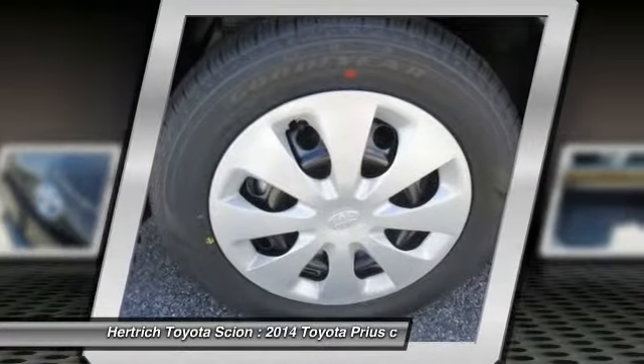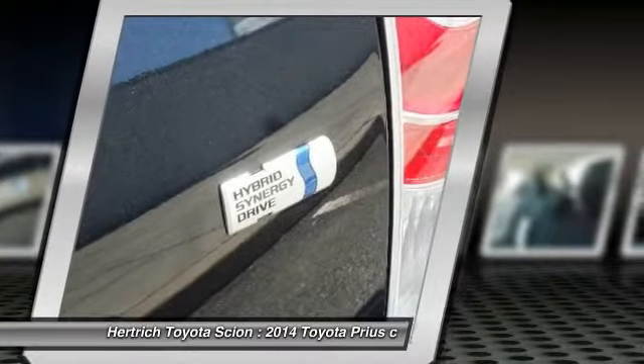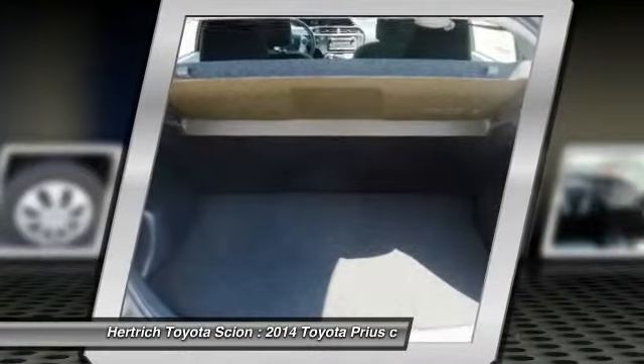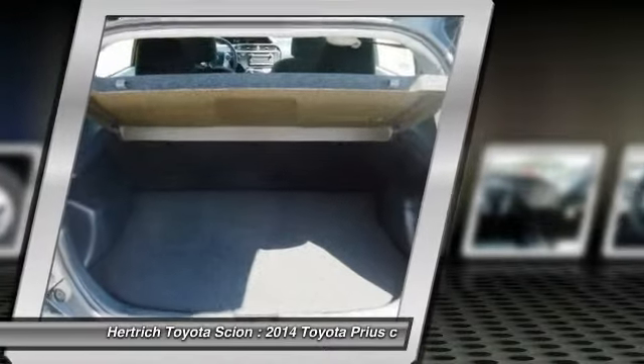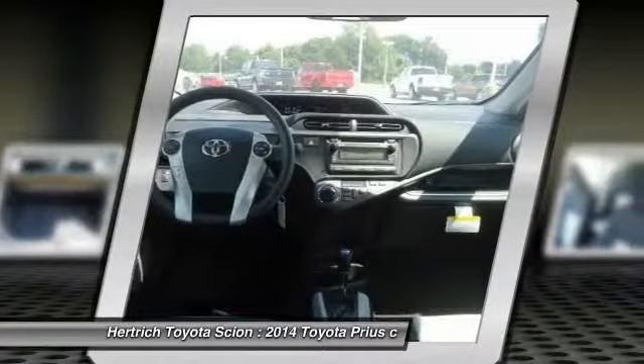Anyone who thought the original Prius was too small should look at the Prius V. Customers looking to maximize their fuel economy would be advised to consider the Prius Plug-in. Both feature Toyota's reliable, efficient hybrid technology at a reasonable price.